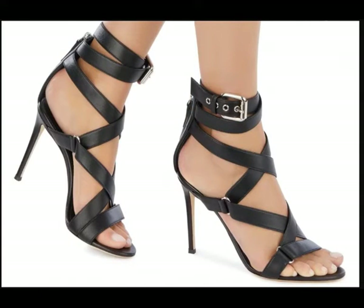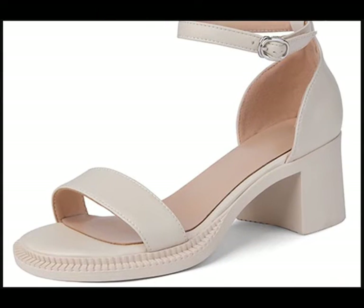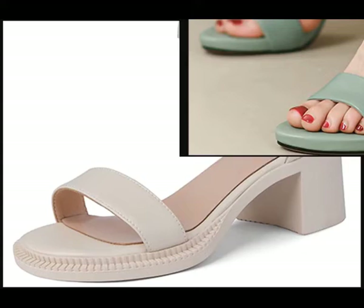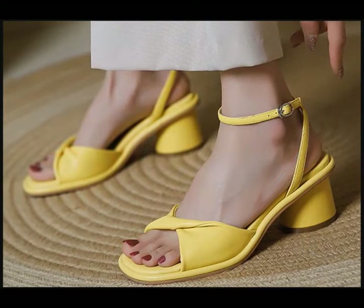Keep in touch for more videos because we are always trying to do our best to bring the best quality footwear for you. I hope you will really enjoy these footwear designs. You can see all categories of footwear available for you in this video.